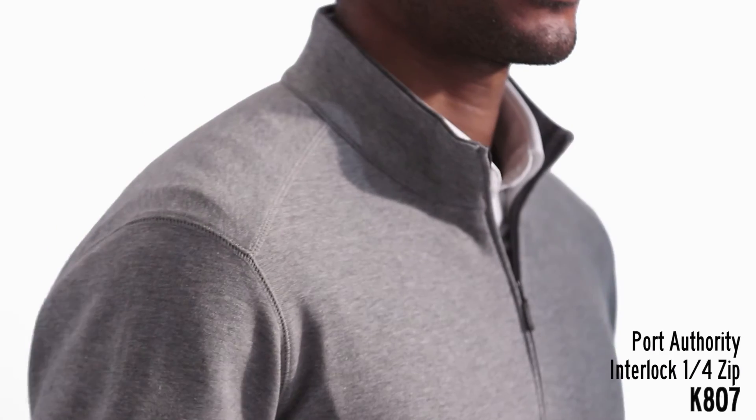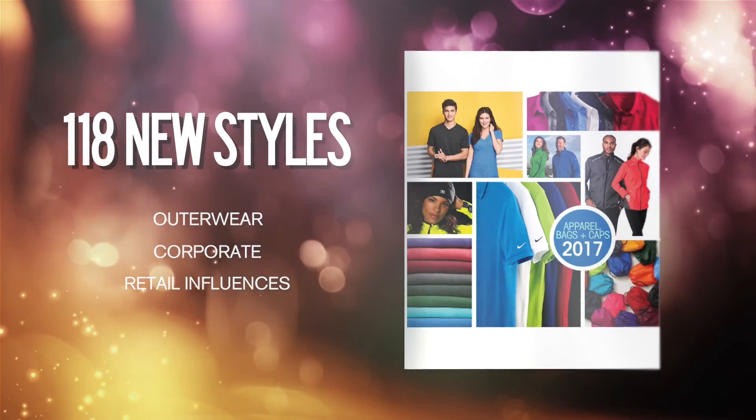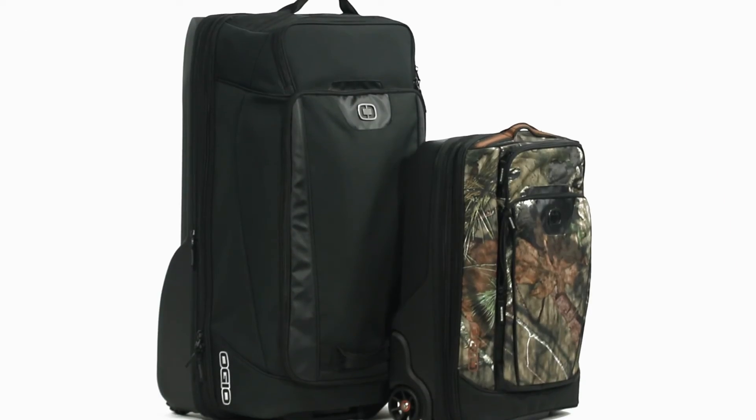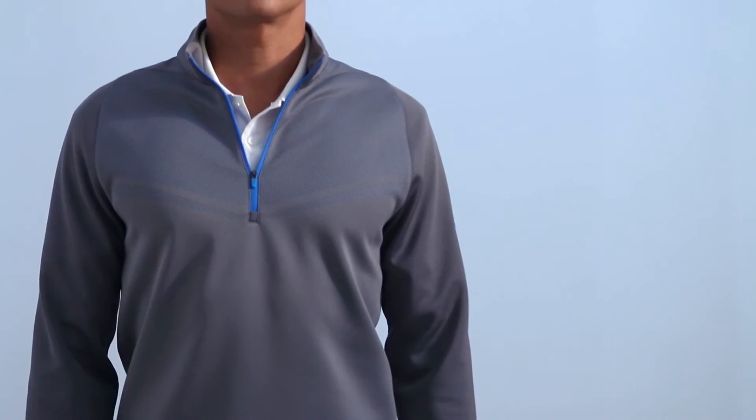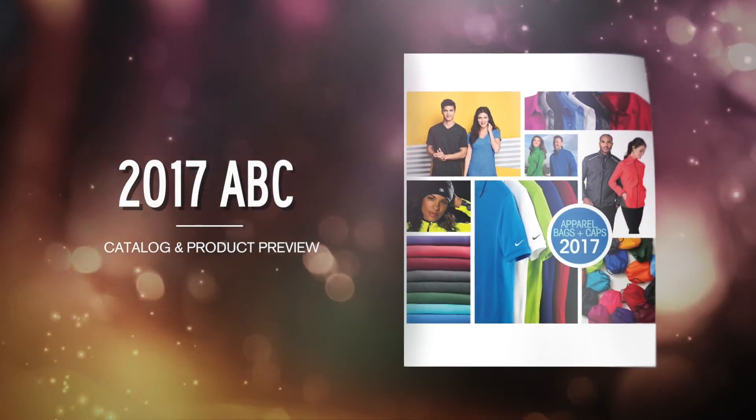In all, our 2017 ABC Catalog will feature 118 never-before-seen styles. We've got the hottest new products showcased in the best catalog in our industry. Only in our 2017 ABC product launch.